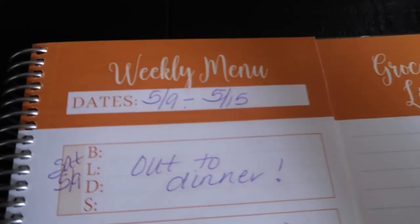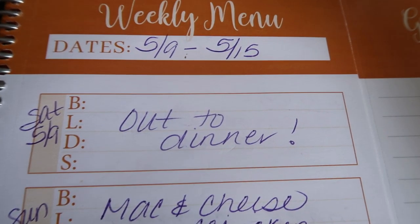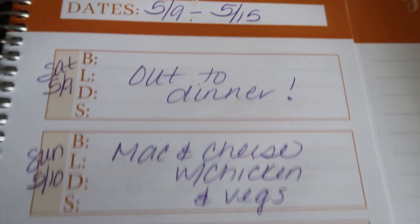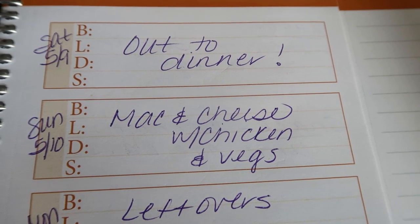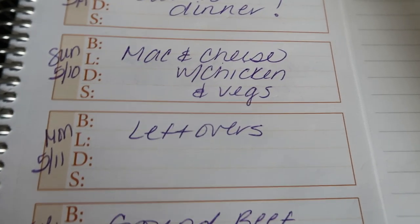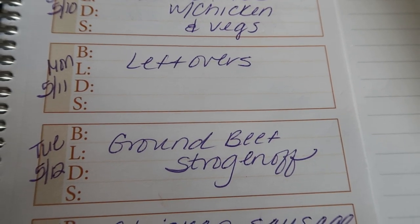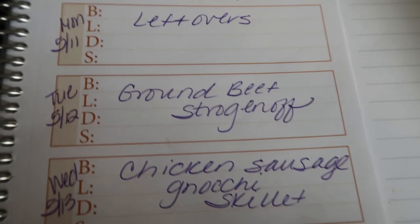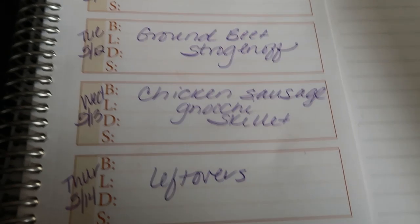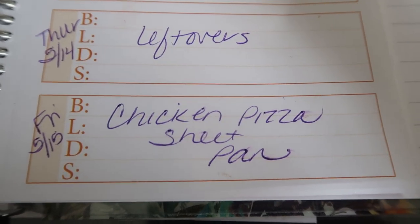This is my plan for the week of May 9th through May 15th. Today, Saturday, is out to dinner to support a local business — that's how I use my weeklies. Sunday I'm making mac and cheese with chicken and veggies, which you'll see in my 'what I eat in a day' posted next Wednesday. Monday is a leftover night since I do the 4:30 Jazzercise. Tuesday I'm doing a ground beef stroganoff — sounds so good. Wednesday is chicken sausage gnocchi skillet. Thursday is leftovers. And Friday is chicken pizza sheet pan.